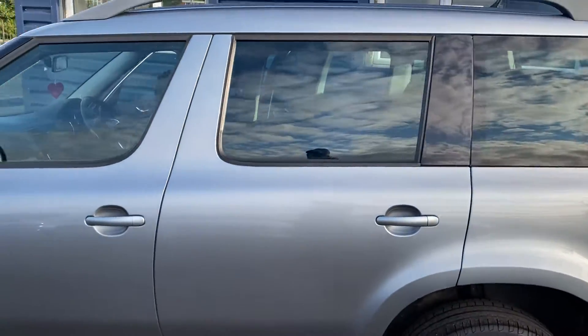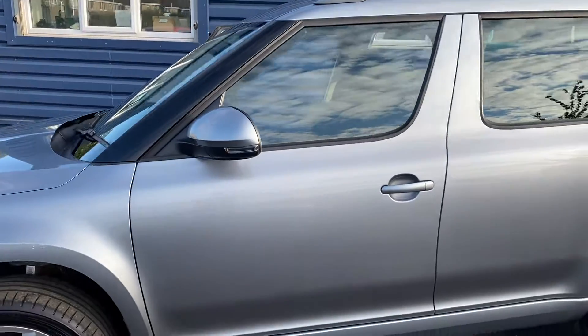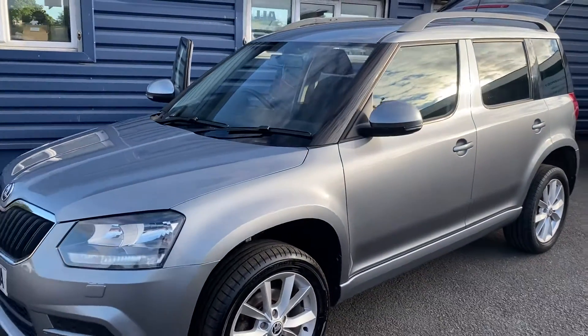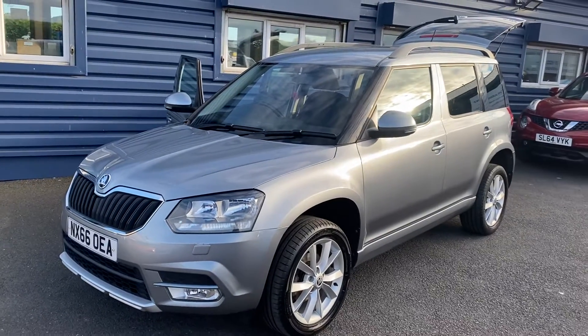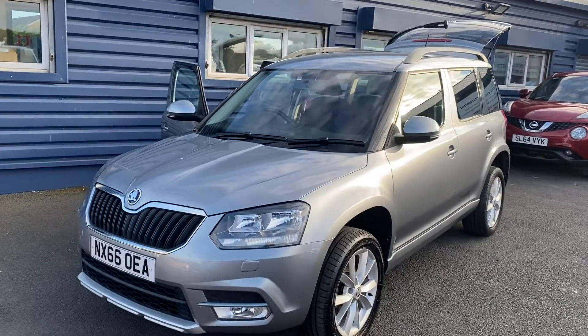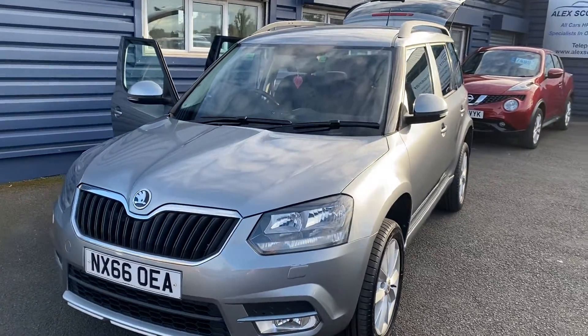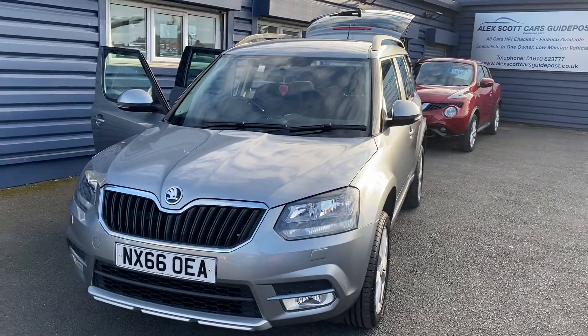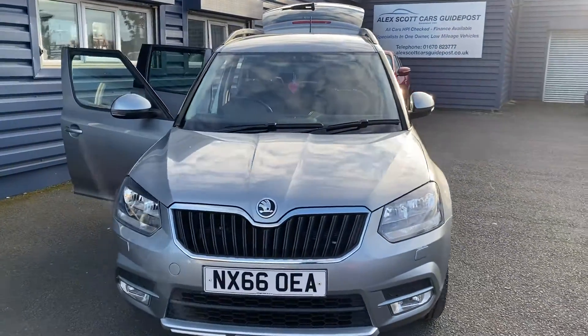Please do get in touch quickly because the car will sell very fast as it's just arrived and is in really good condition. If you would like to reserve the vehicle, you can do so with a £200 holding fee and we can organise arrangements from there. We're also offering UK home delivery, which is proving very popular and very good value for money — so if you're not local to us, no trouble whatsoever, we can organise delivery to your door.